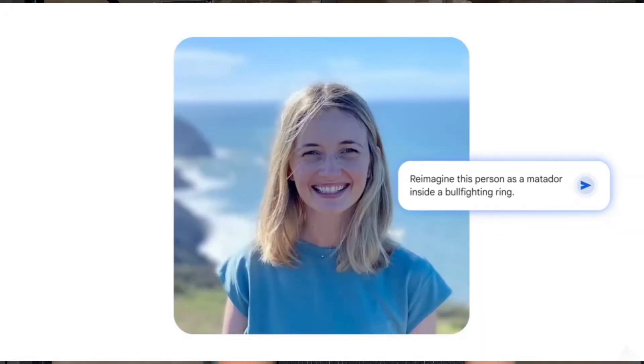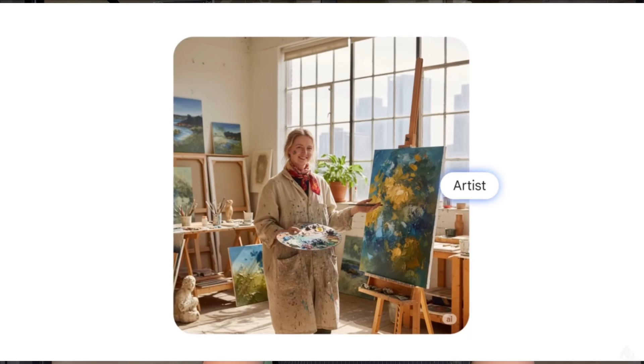Number three, repurpose your old thumbnails, posts, and product shots into completely new photos. If you're serious about content, Nana Banana is a tool that you need right now.